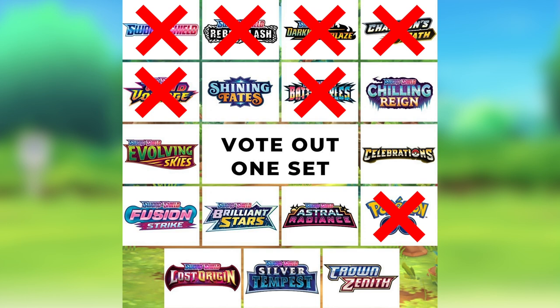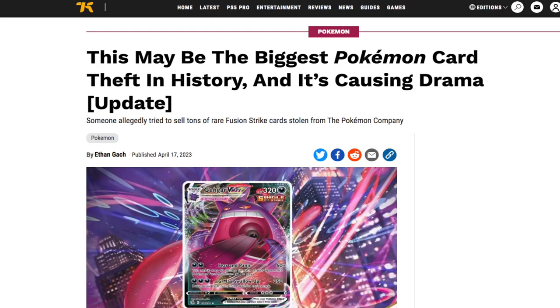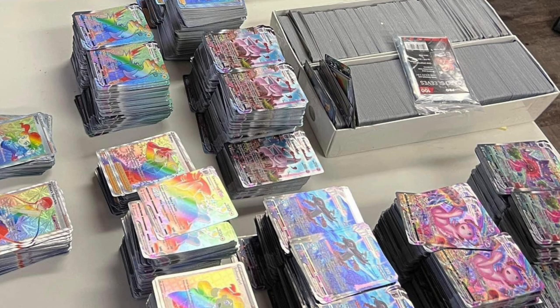In the number 10 spot — which was kind of surprising — is Fusion Strike. Fusion Strike had the popular Gengar and the popular Espeon, and both cards had beautiful artworks. So why is it number 10? Because it had bad pull rates — you're not having any fun opening packs if you're not pulling anything. Also, there was a controversy where somebody from the Pokemon card factory stole a bunch of rare cards — the Espeons and Gengars — and tried to sell them to card shops in big stacks of 100 cards. That controversy gave Fusion Strike a bad image.